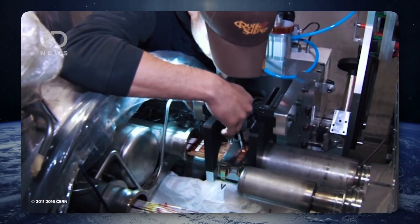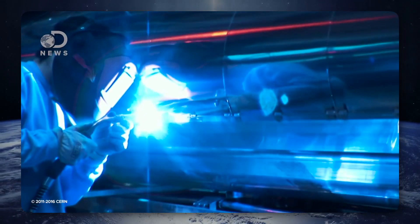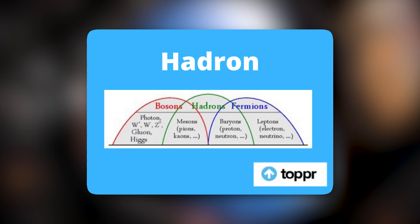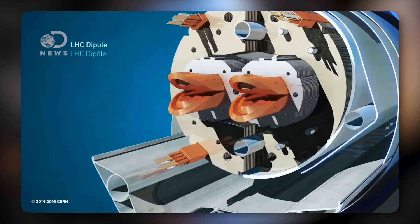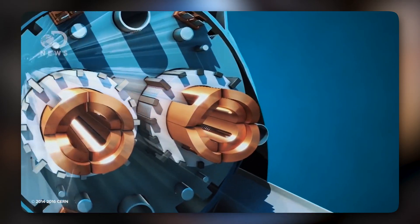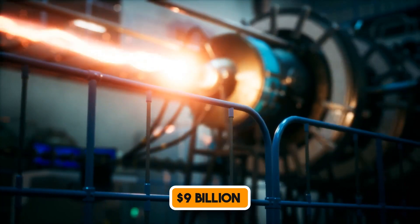Over the years, it has made astonishing discoveries, which is exactly what will be discussed in this video. Hadron refers to subatomic composite particles composed of quarks that are held together by a strong force. Hadrons include baryons, such as protons and neutrons, and mesons like pion and kaon. The development of the LHC started in 1998 and was completed in 2008, thanks to the collaboration of more than 10,000 scientists. About $9 billion was spent on its construction.